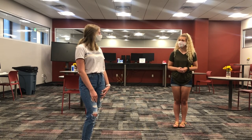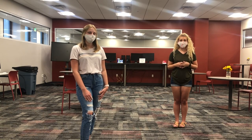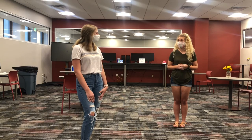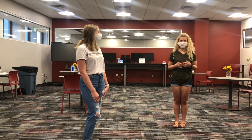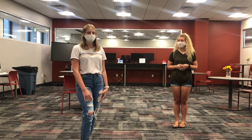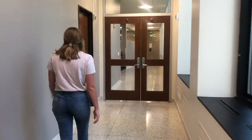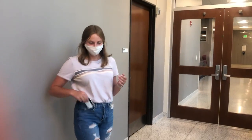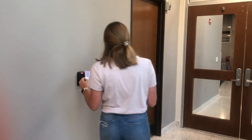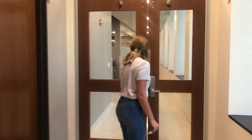I heard something about honors students having key card access — could you tell me a little bit more about that? So honors students have access to the honors lounge every Monday through Friday from 7am to midnight. And actually honors students are the only student group on campus with that privilege. So we're right by the printers — if these doors are locked, you can just take your crimson card and hold it up to the scanner and it will let you in.